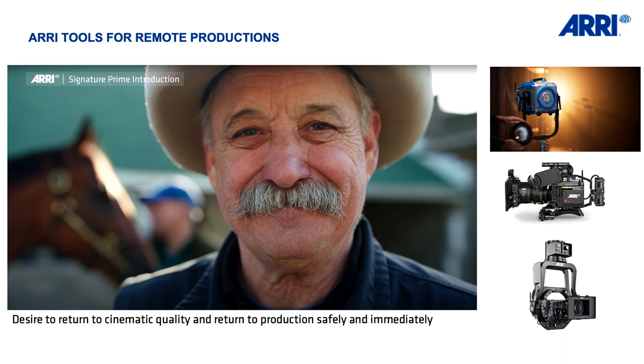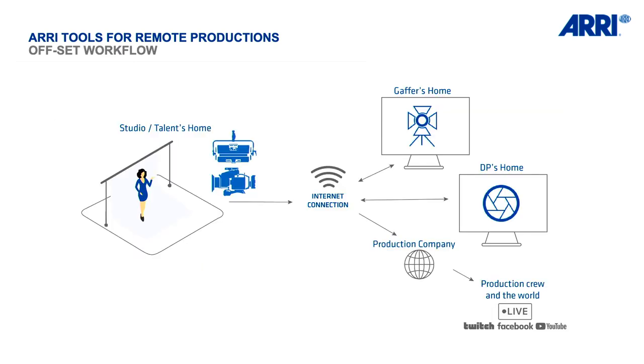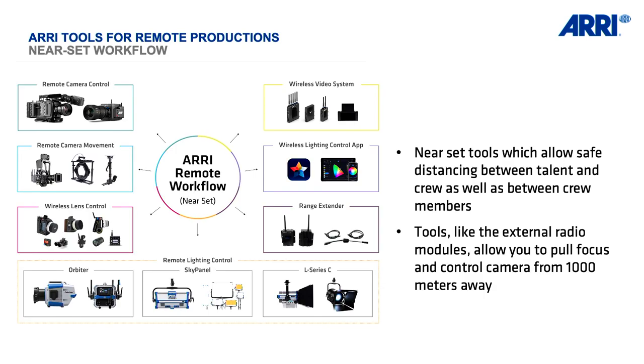Remote production is about cameras, stabilization, movement, and light. Light can also be controlled from remote — actually earlier than cameras, I would say. We will exclude light today because we'll have a second Tech Talk on that topic soon. In general, camera and light are the gear people want to control. They can control them across what we call offset — so the gaffer is in the UK and the DP is in Los Angeles. In our case we had a shoot in our studio in Uxbridge, close to London.